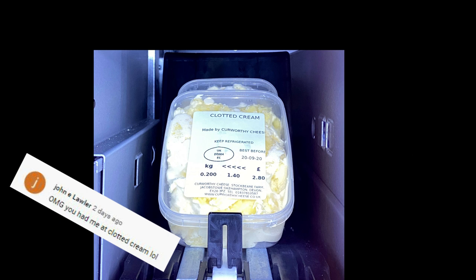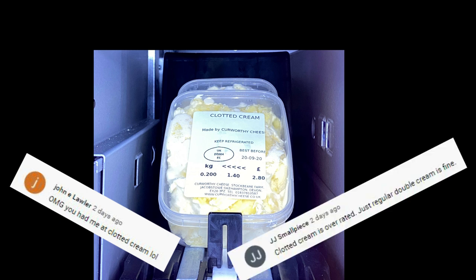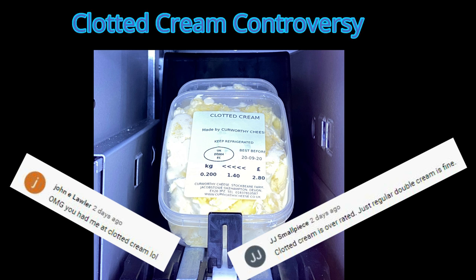While JJ declared that clotted cream is overrated, well, I maintain my opinion that clotted cream is magically delicious. If you are not British and are unfamiliar with clotted cream, I encourage you to watch my afternoon tea video in which I discuss it at length. And in this video, which I will link in the description, I introduce the issue of the clotted cream controversy — or controversy, depending on who you ask.